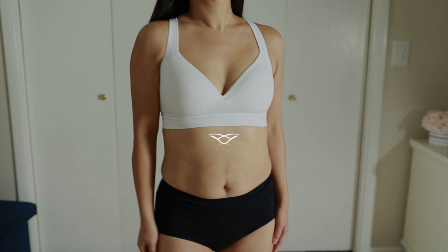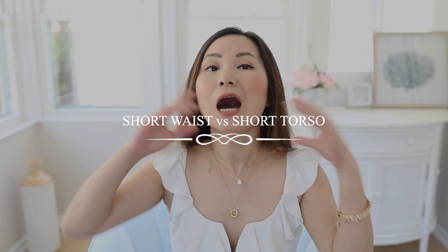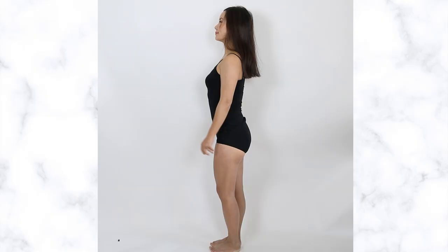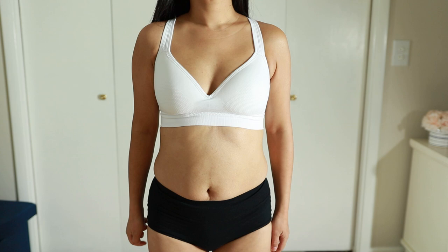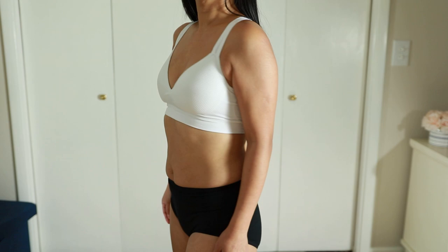Before we get into that, one thing that's critical to clarify: short waisted is not the same thing as short torso. A lot of times these two terms are used interchangeably, so they can be easily confused together. Having a short waist means the distance between your shoulders and your natural waist is short — meaning your natural waist starts high on your body — but that doesn't automatically mean that you have a short torso and therefore long legs.